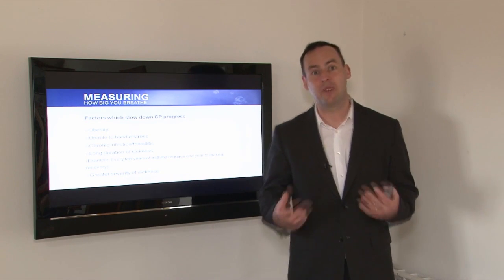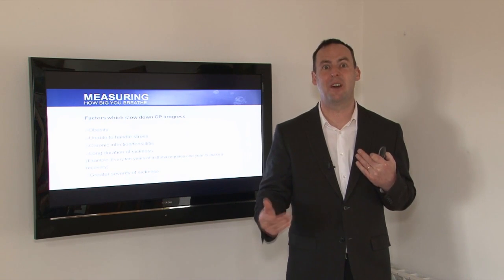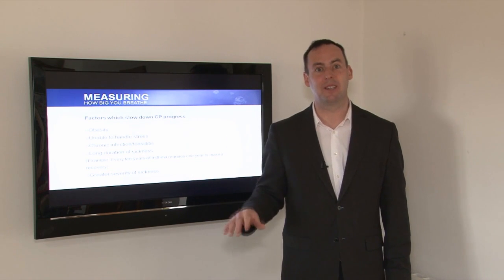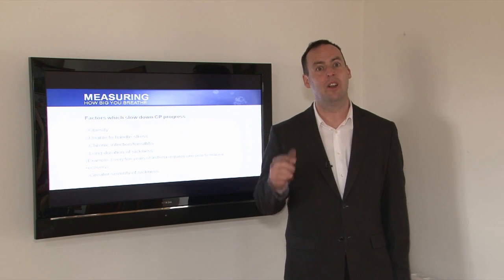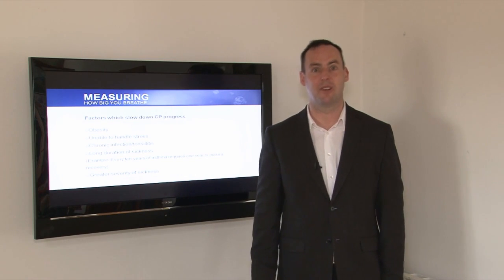Greater severity of sickness can hamper and slow down CP growth. But continue working with it, because each time the CP increases, the sickness will be decreasing. I'm not saying it's a cure-all, but for conditions related to chronic hyperventilation, this is certainly a very, very good solution.